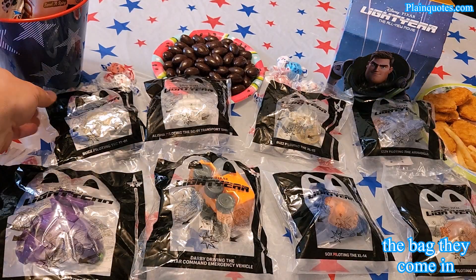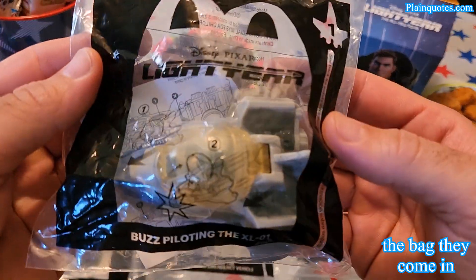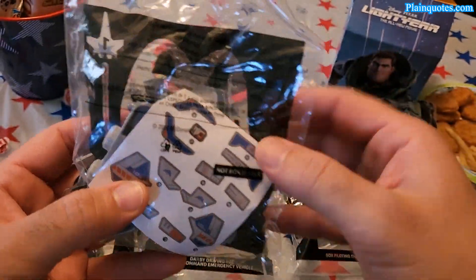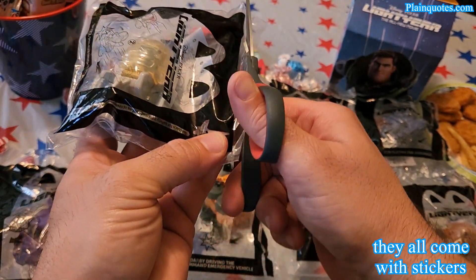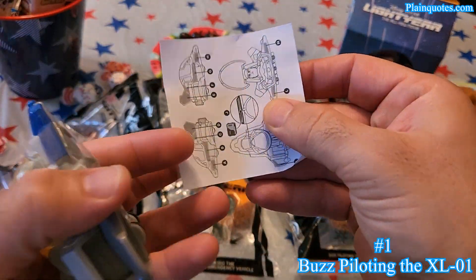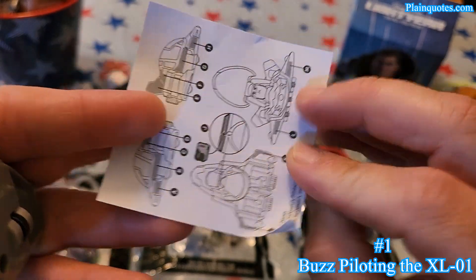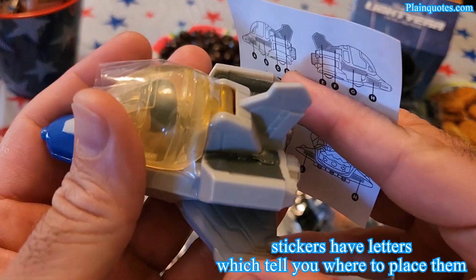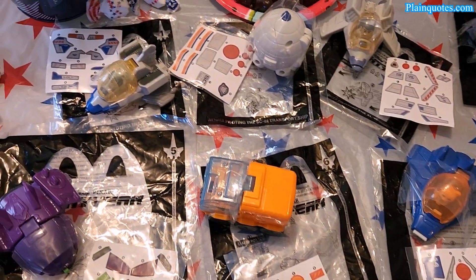I can't wait for the film to come out on June 17, 2022, just a couple days from now. This is the kind of bag that they come in — they all come in this type of bag, very nice. On the back they all have this design, and they have stickers inside so they all come with cool stickers. I guess you can use them to decorate. So let's see the first one — it comes with this type of stickers, and they have their own designated locations.